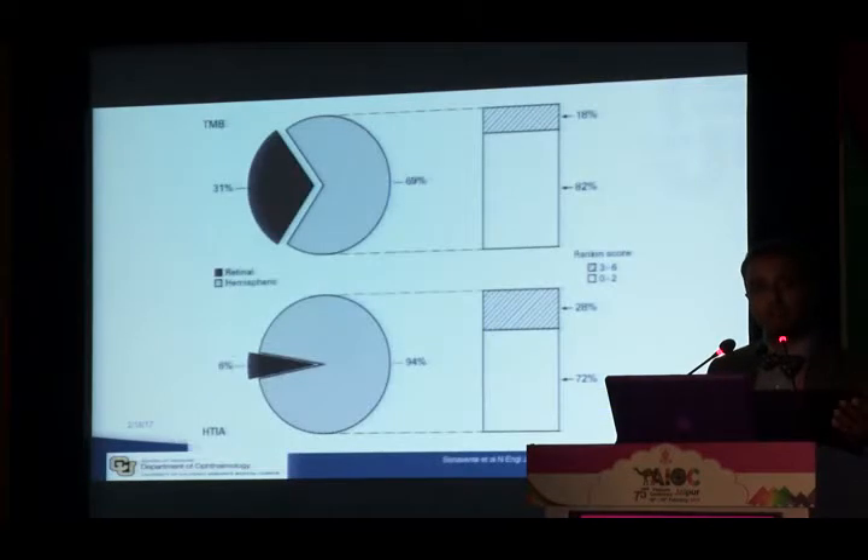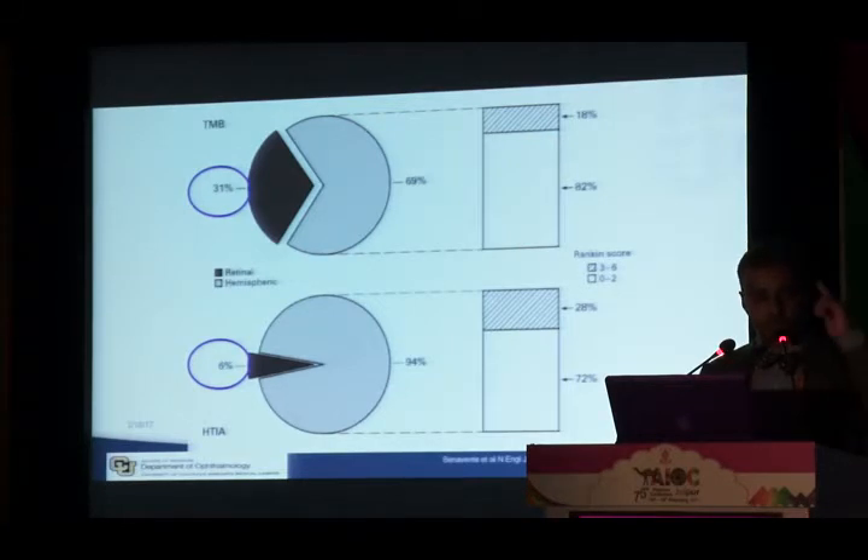Stroke in these patients could be either permanent vision loss or hemispheric stroke. Of those whose first symptom was transient vision loss, 30% of subsequent strokes were CRAO or similar — causing blindness in that eye. We care about vision, but that loss will not kill the patient. Whereas in hemispheric TIA patients, over 90% of strokes affected the brain and were more likely to leave residual deficit.